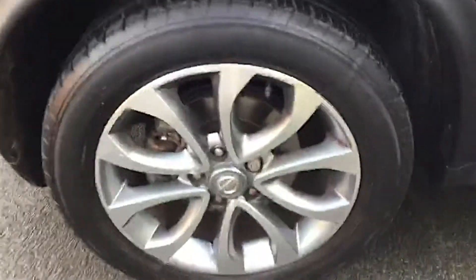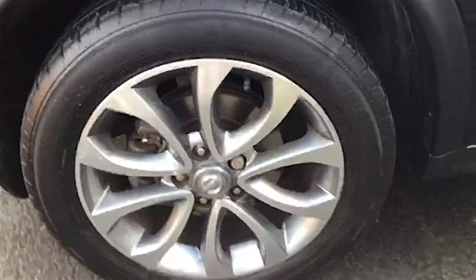You can see it's finished with the lovely 17-inch alloy wheels just there. Coming around the side, it's finished in the nightshade metallic colour.